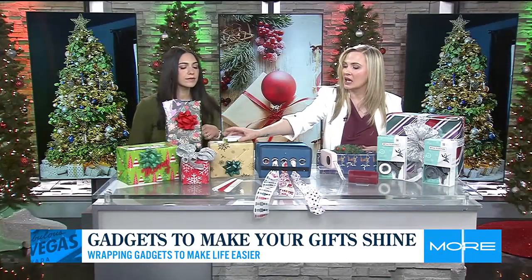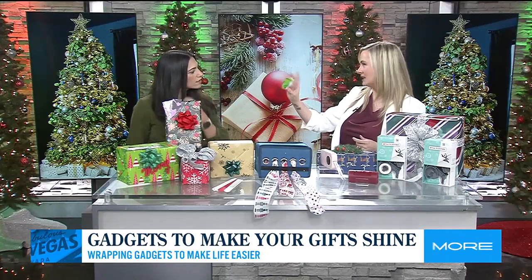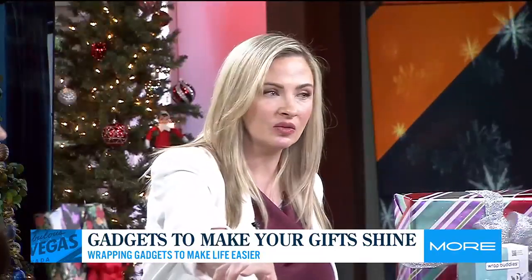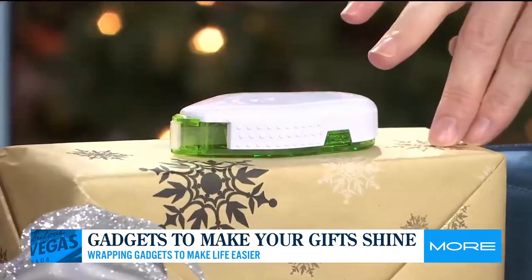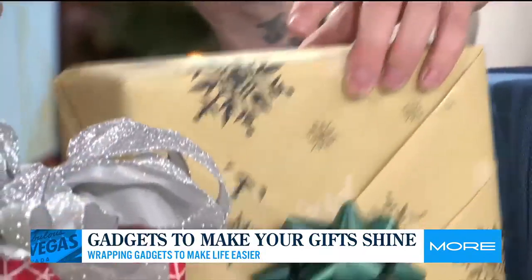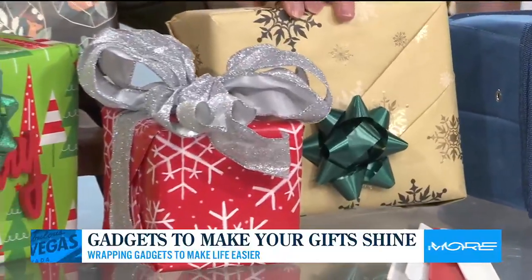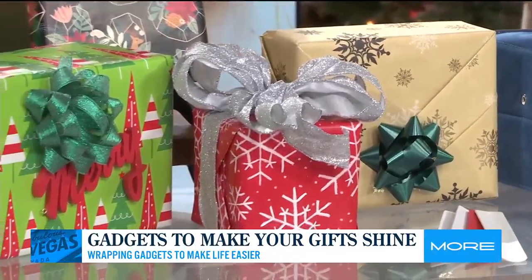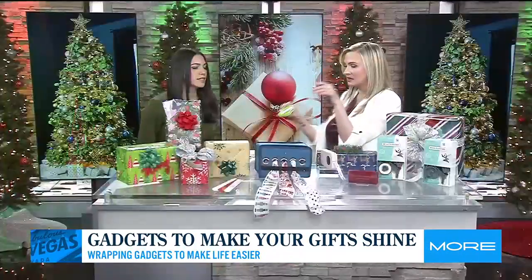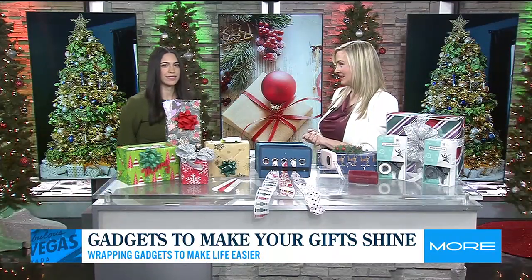Then you've got a double-sided tape dispenser, which is so cool and really great for when you're doing gifts that are a little bit fancier. It's got these nice folds and it's going to hide your tape for a clean look. I didn't know to hide the tape until I was well into my adult life.